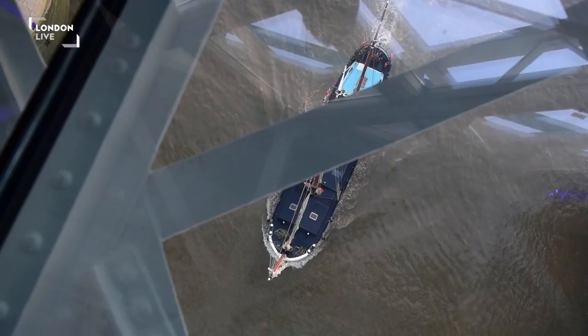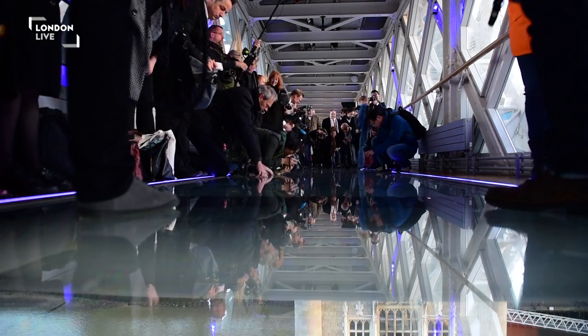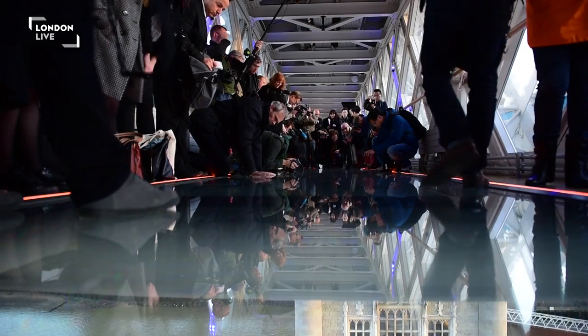You can now stand directly above the two bascules, you can watch them raised beneath you, and you can see river traffic moving below. The new glass panels measuring 11 metres long and just under two metres wide were part of a one million pound project.